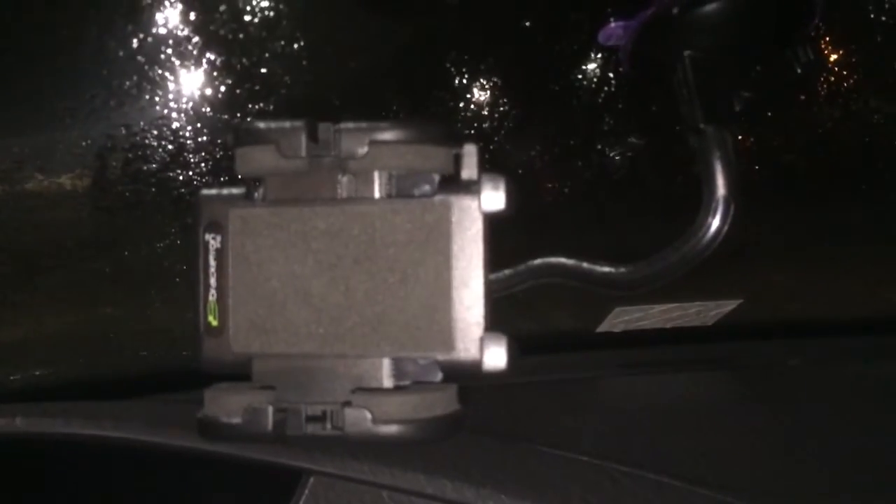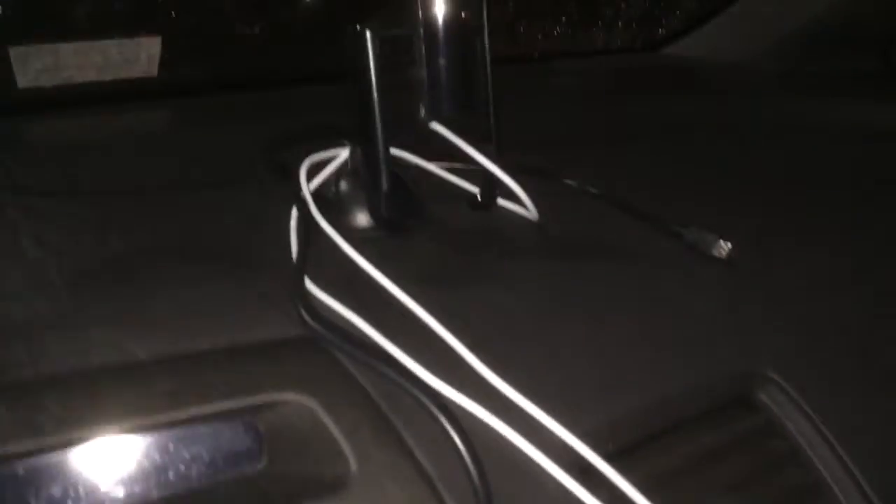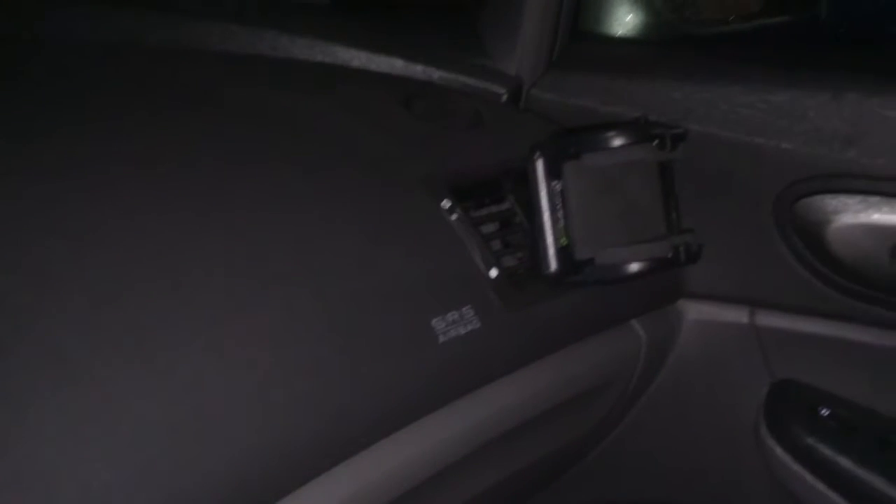For now I might as well give a tour of my car. I have a holder there for my iPhone already, and then if you notice, I have another holder for my iPhone with cords so that I'll be able to charge it, and there's another iPhone holder over there.